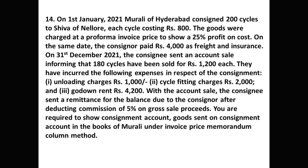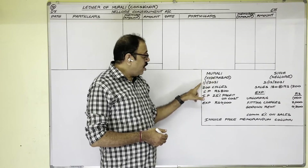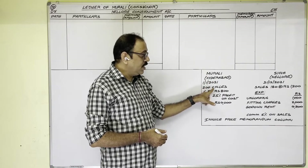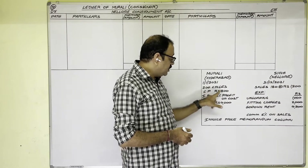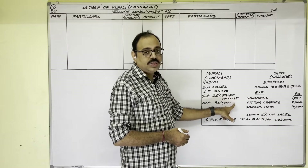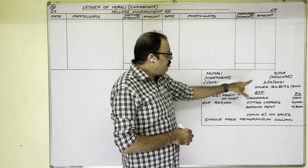Let us see the solution. Important points of the problem: Murali is living in Hyderabad. On 1st January 2021 he sent 200 cycles on consignment basis to Shiva, who is living in Nellore. One cycle cost price is 800 rupees, and the invoice price is 25 percent profit on cost. To send these goods, the consignor incurred expenditure of 4,000 rupees.